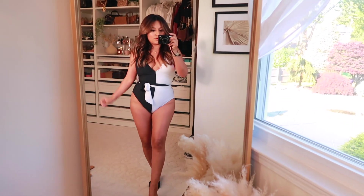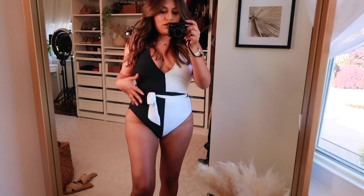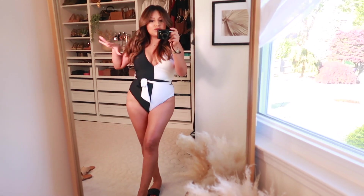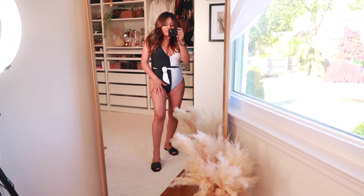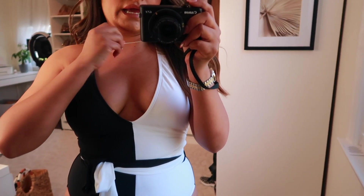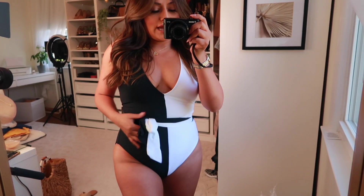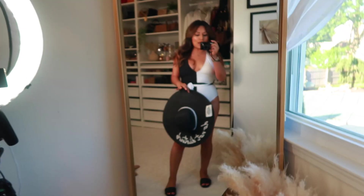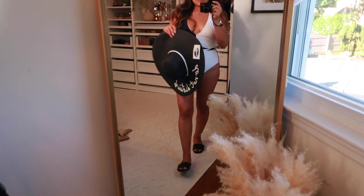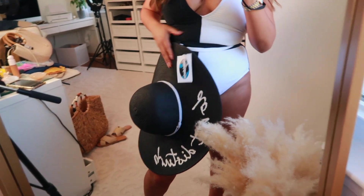This next bathing suit from Walmart is black and white with a color-blocking look, very 90s vibes. At first I wasn't really into it but when I tried it on it's super pretty. I love the color-blocking effect — it's a very different bathing suit. It's very classy-looking and hugs your waist really nicely; it wraps around your waist. I also picked up this hat from Walmart by the brand Costalista that I think looks great with this bathing suit.